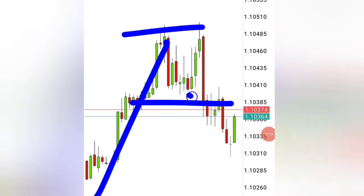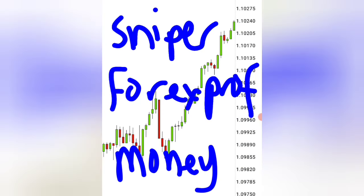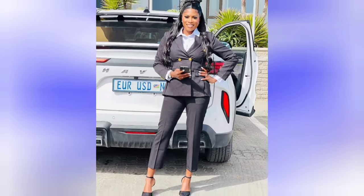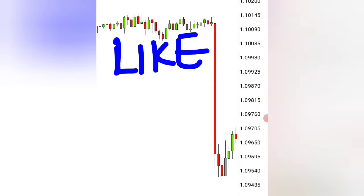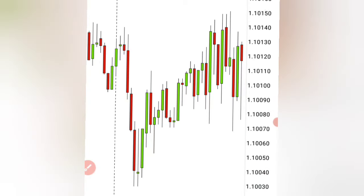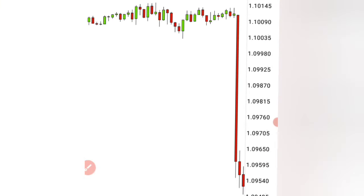So today I'm going to give you a powerful trading strategy so that by the end of this video, you'll be able to get amazing entries, enjoy Forex profits, and make money — and potentially change your life. If you want to change your life, like this video and watch until the end because I have a special gift for you near the end.